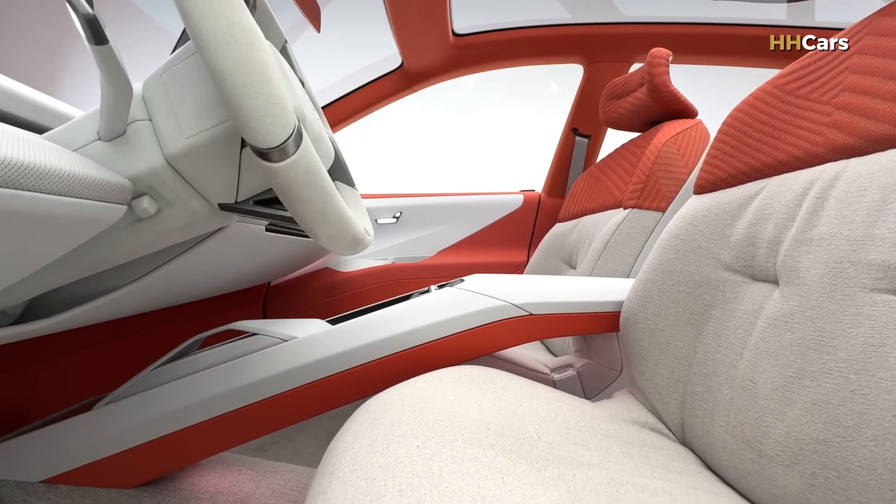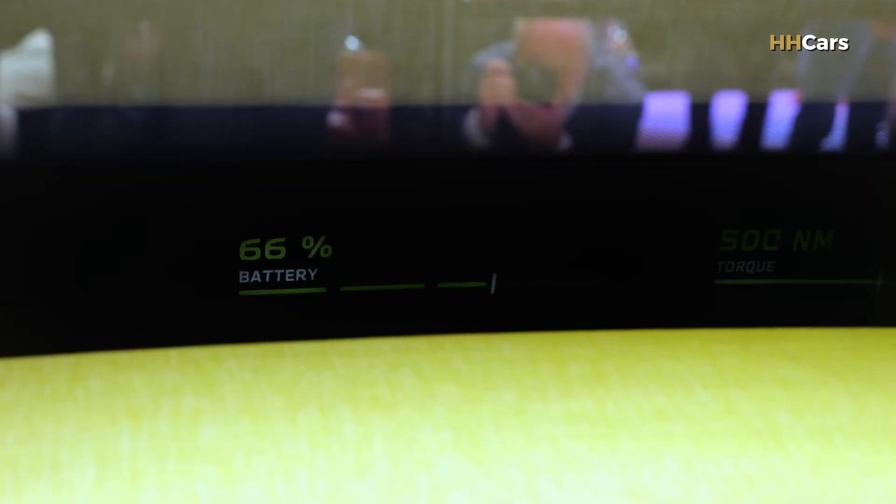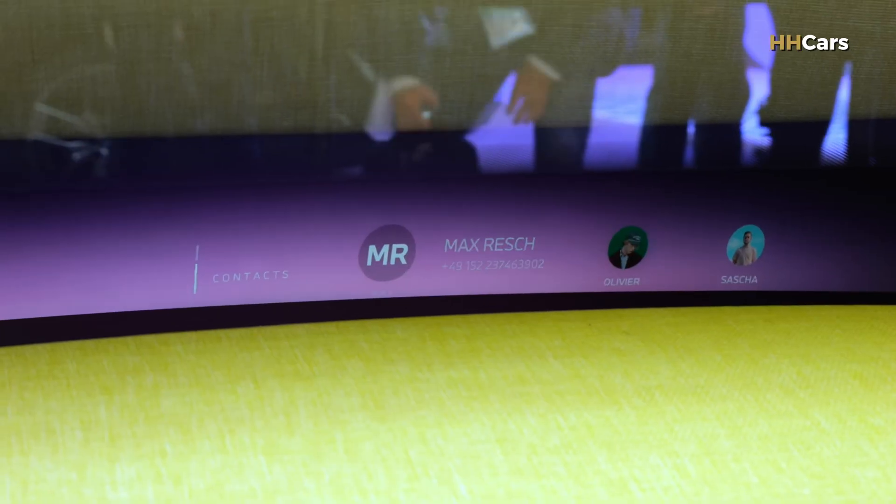Both the driver and front passenger will be able to move content, like navigation, from the center display to the Panoramic Vision. BMW plans to make this standard on all Neue Klasse models.